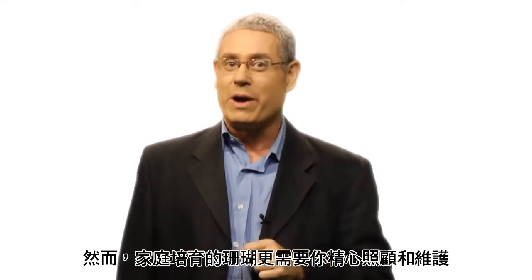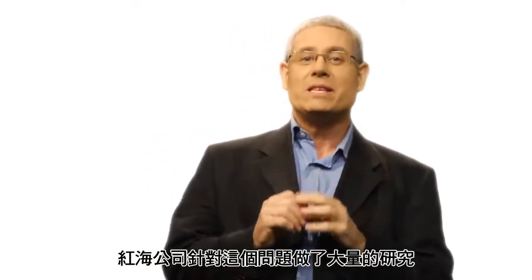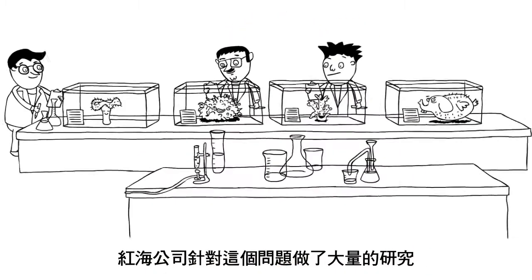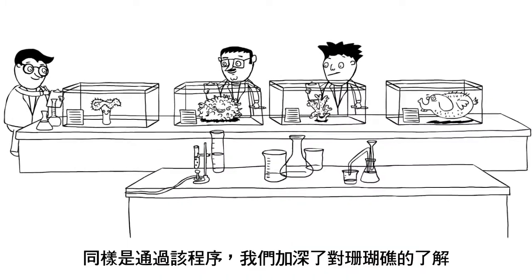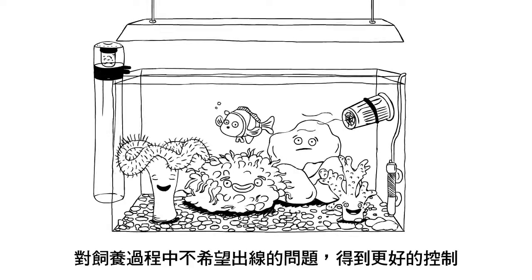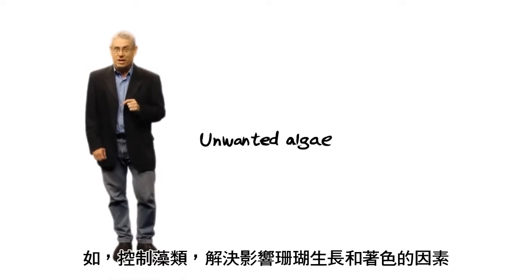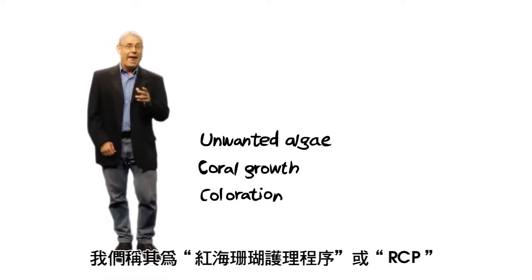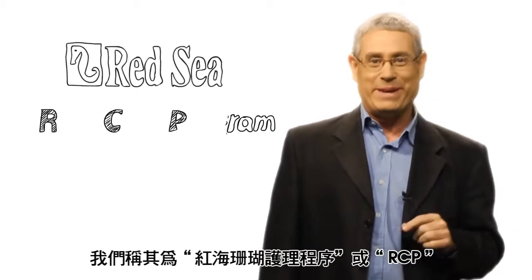Keeping and nurturing a reef in your home requires care and attention to detail. At Red Sea, we've been giving this matter a great deal of thought. After years of extensive research, we've come up with a step-by-step program which we believe provides a deeper understanding of the reef and an unprecedented level of control over issues such as unwanted algae, coral growth, and coloration. We call it the Red Sea Reef Care Program, or RCP.